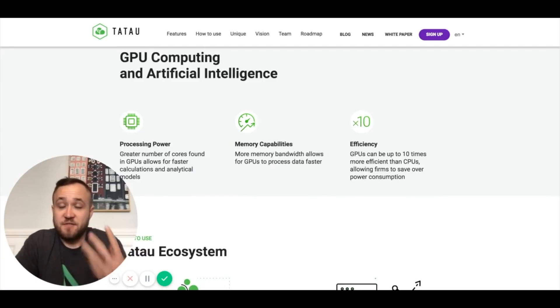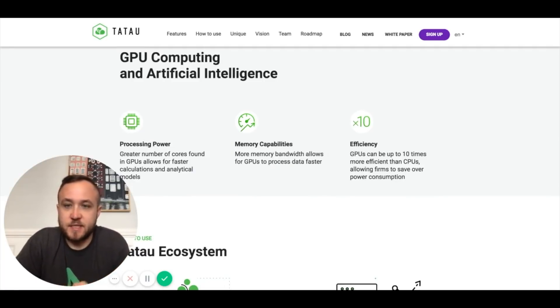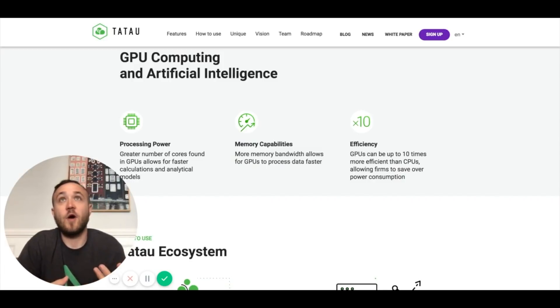The three main features that TauTau is offering are processing power, memory capabilities, and efficiency. GPUs can be up to 10 times more efficient than CPUs — very similar to how I use my five mining rigs with 40 GPU graphics cards, which is much more efficient than however many standard computers it would take to be the equivalent of that. It's essentially what you need to solve a bunch of equations quickly. GPUs are much more efficient.